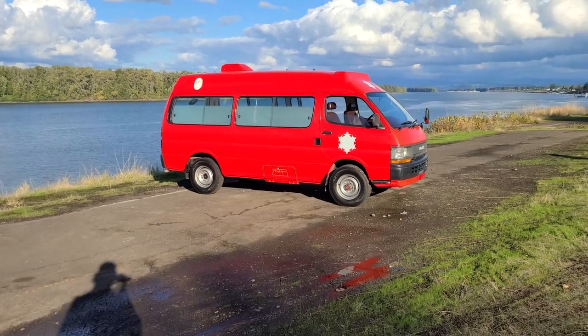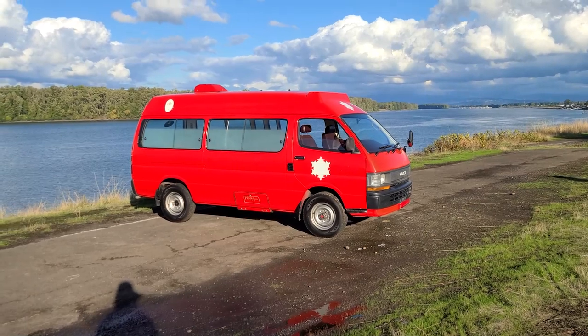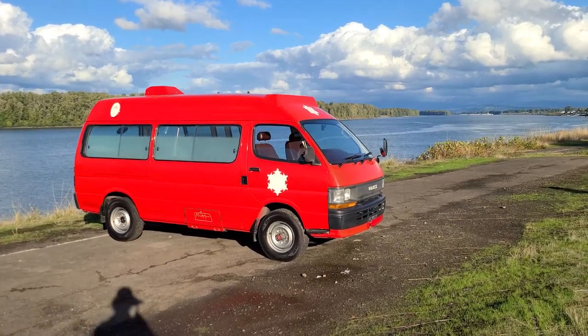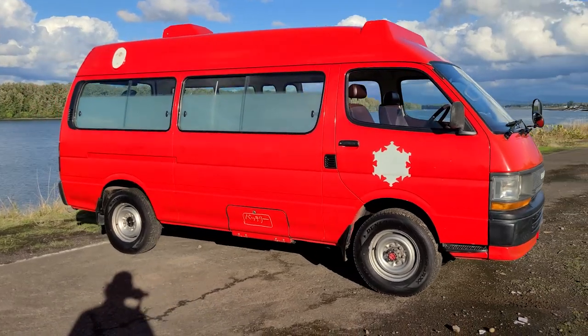Hey guys, this is Alex with AutoX where we have some of the weirdest, strangest cars on YouTube, and another one living up to our usual situation — we have a Hiace. You probably haven't seen one of these.